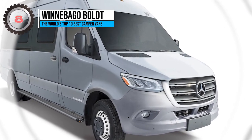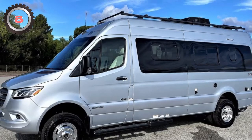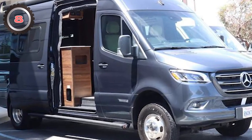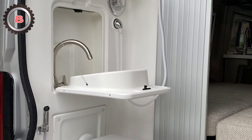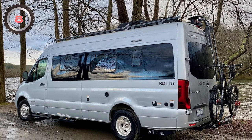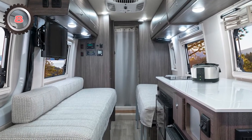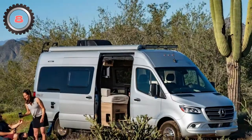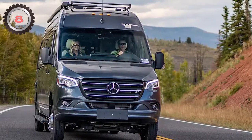8. Winnebago Bold. Not all well-known RV manufacturers have entered the camper van market, but Winnebago offers several, and the luxurious Bold is a standout favorite. The $230,276 van includes designated living and sleeping rooms, a fully functional kitchen, and a bathroom with a shower. At just 22 feet in length, you also have a variety of interior decoration options offering a modern twist on traditional Winnebago design. The Bold is intended for paved roads, but the company also sells the off-road-capable Revel if you prefer a more challenging ride.